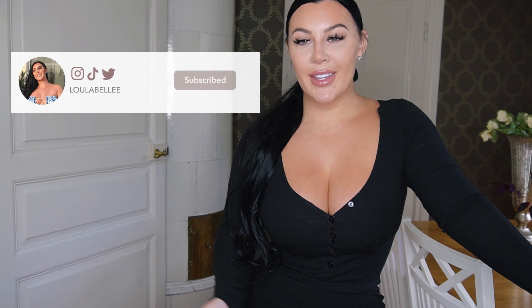Hi everyone, welcome back to a brand new video. If you are new here, my name is Louise and I do fashion related content here on YouTube. Today's video is going to be a dress try-on haul. I am cleaning out as usual and there are a lot of dresses that I bought and never wore.